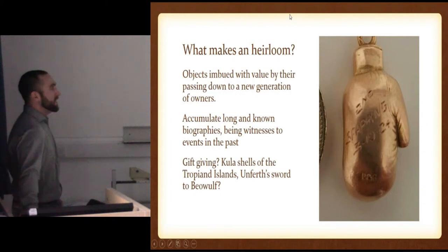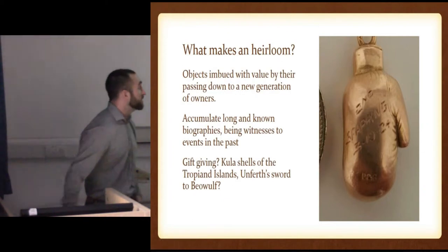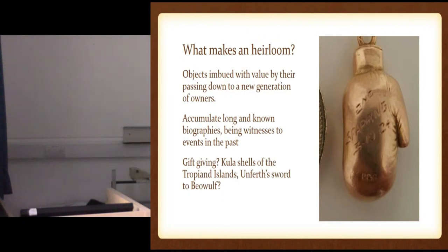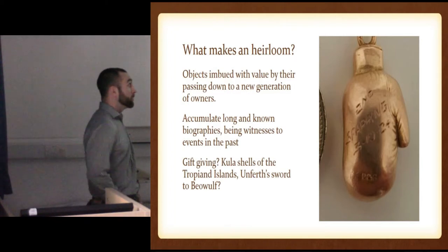And of course, gift-giving — giving it down. If it's not even in your family, like the Kula Rings or the Trojan Islands, and Unferth gifted the sword to Beowulf — it was his family heirloom sword and he gave it to Beowulf. Was it still an heirloom sword? But he gave it back — but did he know it was coming back?